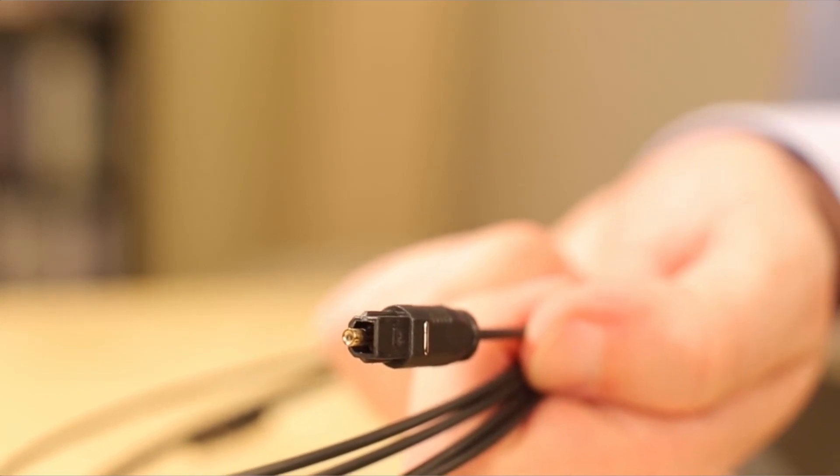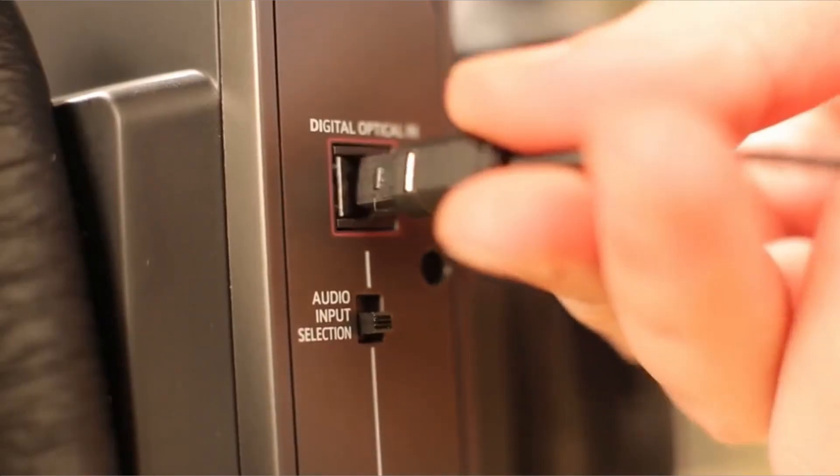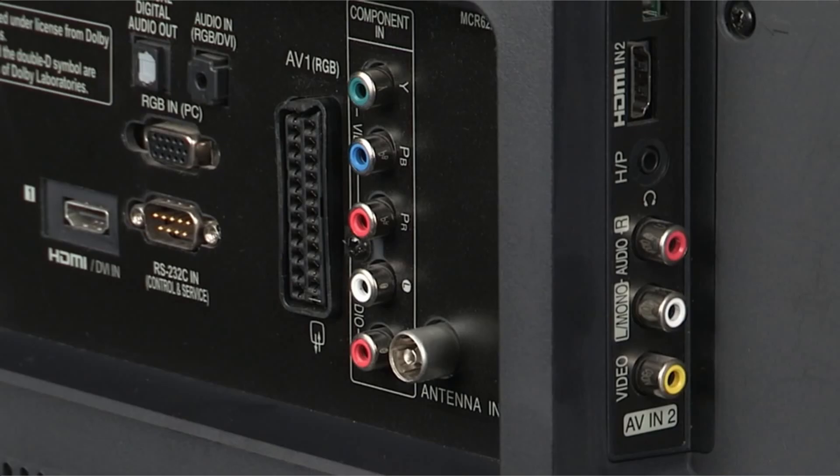Power, volume, surround sound, and bass mode are all options. Surround sound is available in high or low, and bass mode increases the bass response. Alternatively, you could simply listen to everything in stereo.